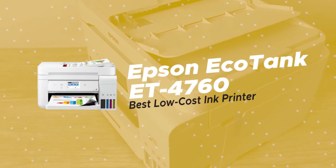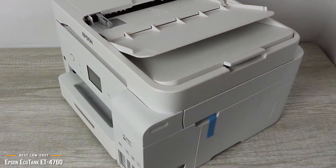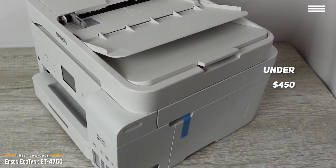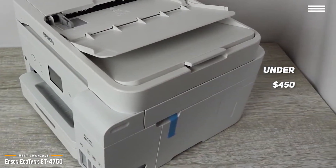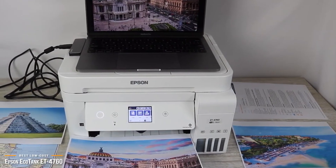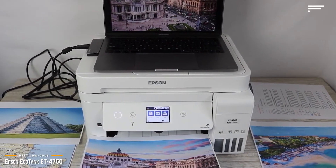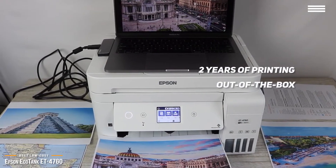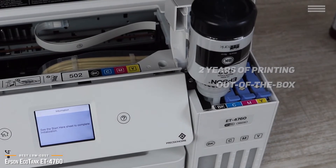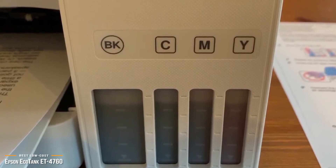Now we'll be looking at the Epson EcoTank ET4760, our choice for best low-cost ink printer. If you hate changing ink cartridges or just don't want to deal with low ink problems, then priced just under $450, the Epson EcoTank ET4760 may be the printing solution for you. EcoTank printers are also known as cartridge-free printers that can save you up to 90% of your ink costs. Out of the box, the Epson gives you about 2 years of printing in its tank with average use. When you consider the high costs of printer ink these days, that's a really significant amount of savings. It also means you won't be filling landfills with unnecessary ink cartridges — it's good for your wallet and good for the environment.